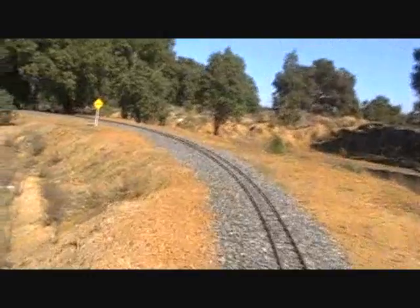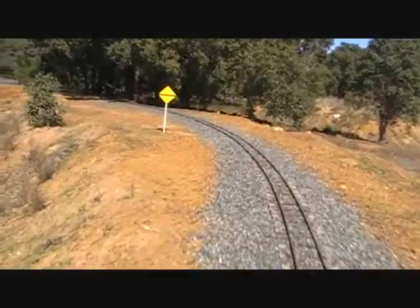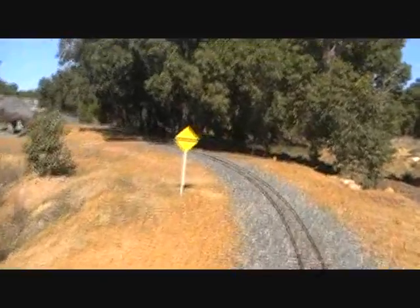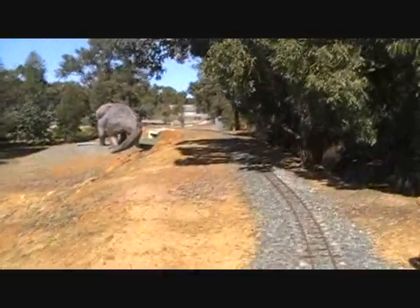This area is called Kev's Curve — this is my curve. Somebody stuffed up when it came to putting down the earthworks, so it took me to try and sort things out. There's a caution sign up here — not necessarily the correct one, but it's a caution sign.